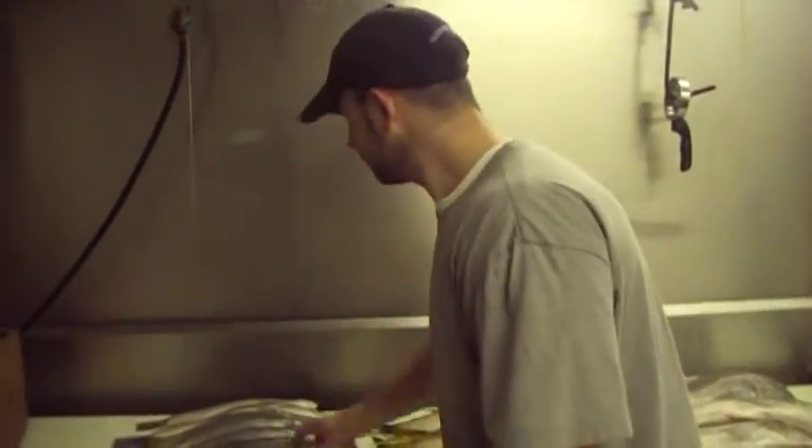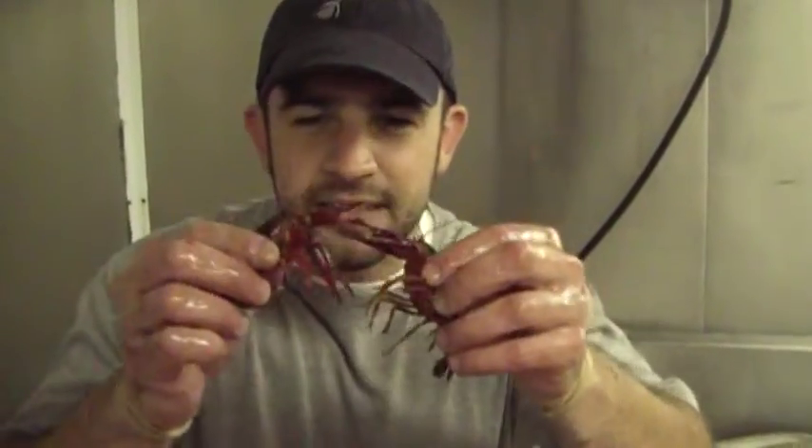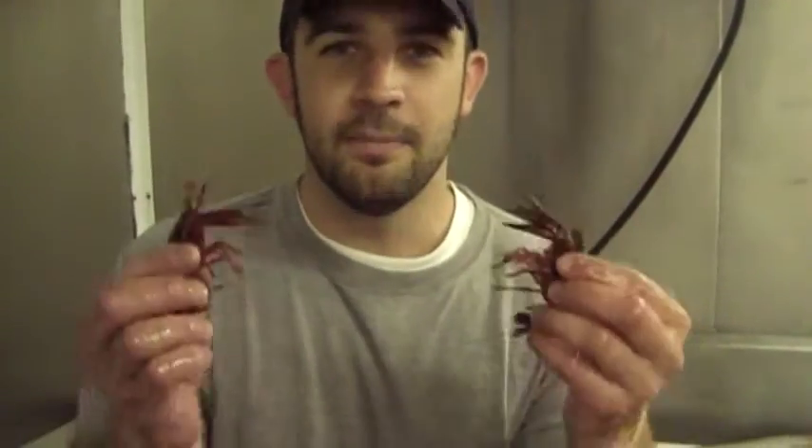Last but not least, creepy crawling things coming tonight. We've got great fish, guys, and they are ready to battle. Very lively. Being 40 pounds only — so order up, get them before they go.